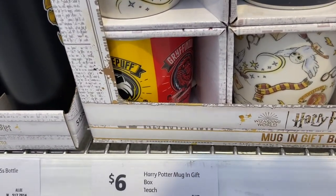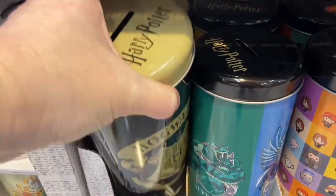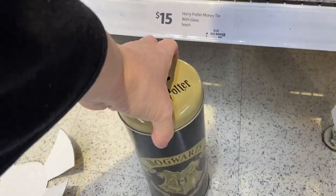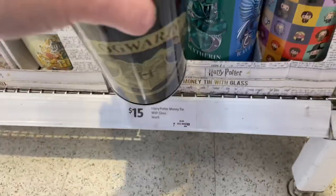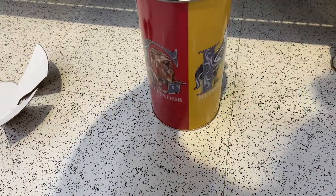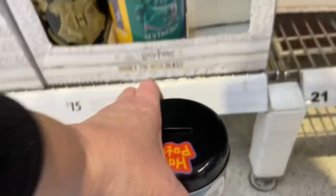Finally, they have money tins with glasses — a Hogwarts one, a four-houses one, and one with all the characters. They're all sealed so I left them as is, but I turned them around so you can see all the pictures. That's probably what the glasses look like inside. Thanks so much for watching — if you enjoyed it, please give this video a thumbs up. Let me know if you purchase anything from Coles. Subscribe — we would love to have you as part of our Frugal Fun Family, and I look forward to seeing you next time!